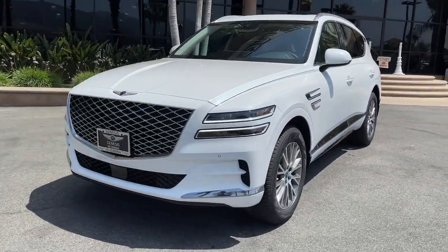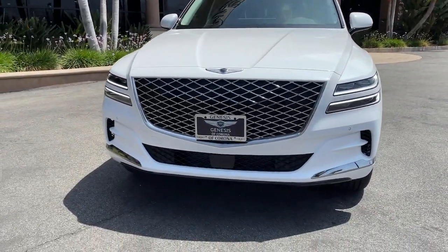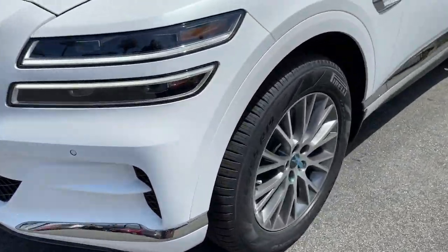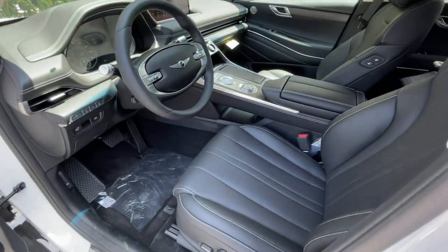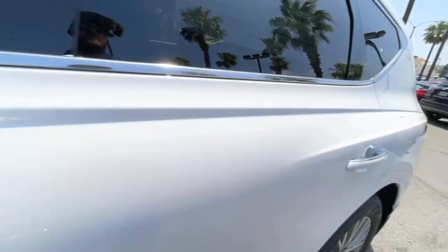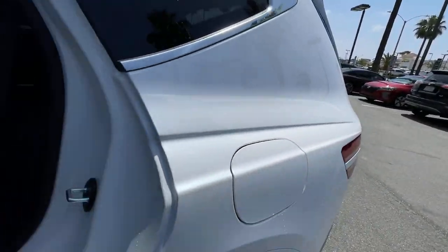These are just some of the great options this vehicle comes with: navigation system, power lift gate, electronic stability control, seat memory, trip computer, power windows, bucket seats, four-wheel disc brakes, and power steering.